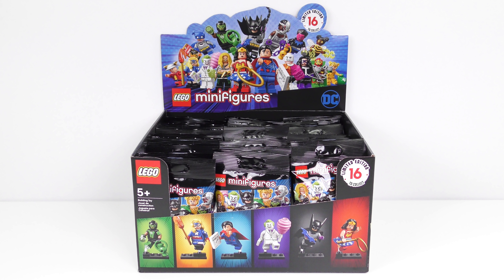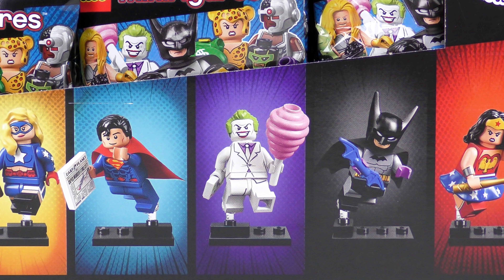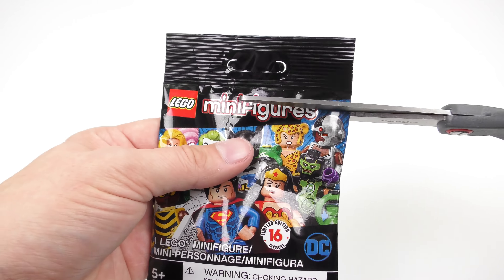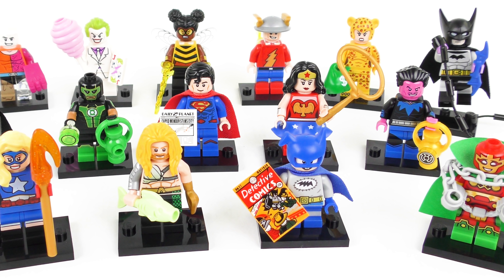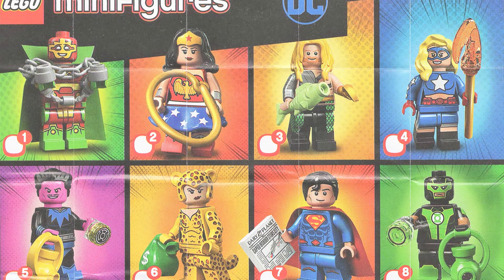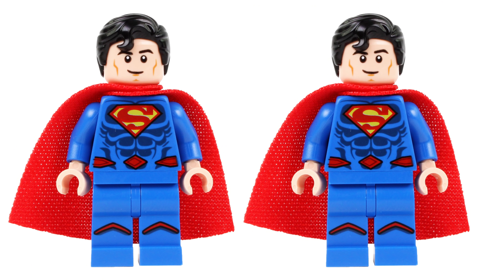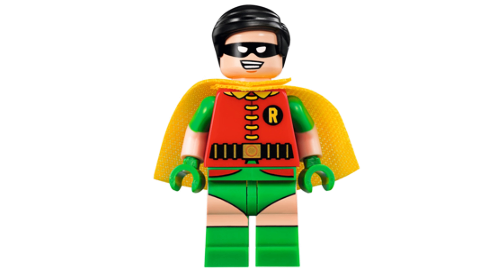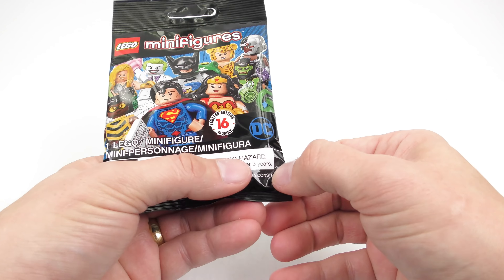Hi LEGO fans, it's collectible minifigure blind bag feeling time again! This time we have a fantastic collection of 16 DC Super Heroes minifigures to find. Today I'm going to be feeling out, unbagging and reviewing a complete set of 16 LEGO DC Super Heroes minifigure blind bags. I'll also be teaching you my system for getting a complete set of DC minifigures with no duplicates, no disappointment and no wasted money — because, Holy price hike Batman! Feeling what's inside these DC minifigure blind bags just got a whole lot more important.